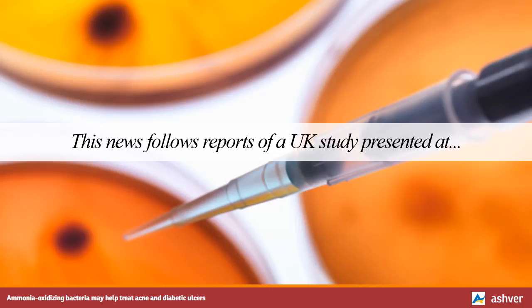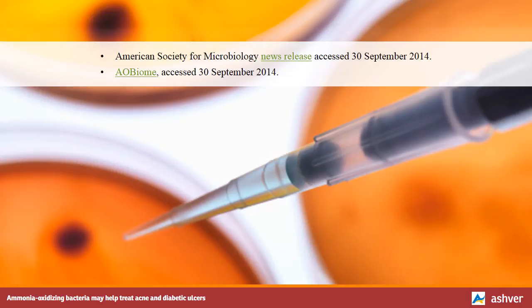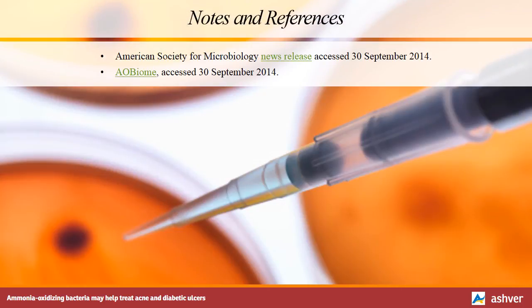This news follows reports of a UK study presented at another scientific meeting in April 2014, that showed how skin bacteria play an important role in wound healing.